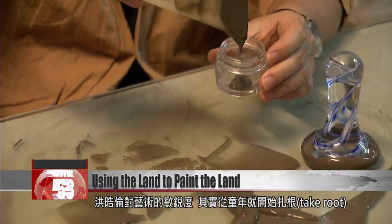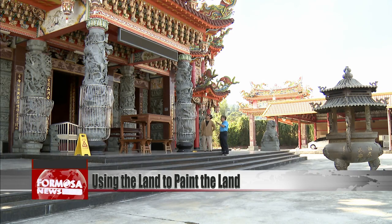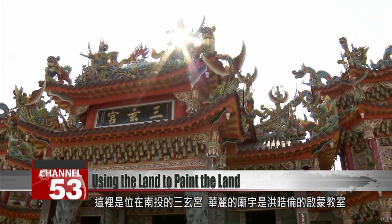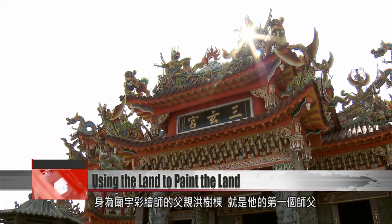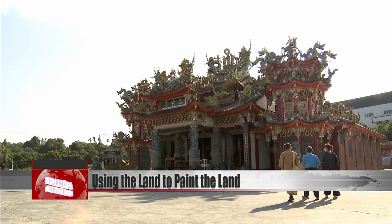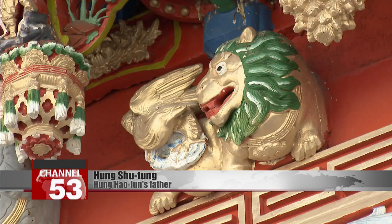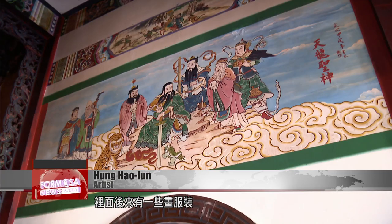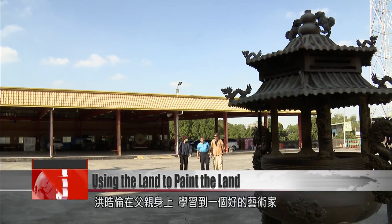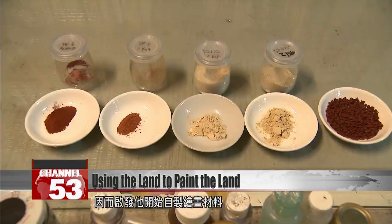Hong Haolun's sensitivity toward art first took root during his childhood. Sanxuan Temple in Nantou County is where Hong Haolun first learned about art. His father, Hong Shudong, is the temple's resident artist and was also Hong Haolun's first teacher. In the past, I did all the painting in the temple, like the color here under the eaves. There are some paintings of clothing, graded clothing of deities, as well as gradated clouds, some of which I painted as well. Hong Haolun learned from his father that to be a good artist, he had to learn to do a variety of tasks, which motivated him to learn how to make his own painting materials.